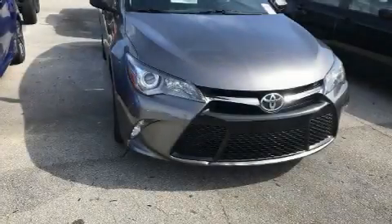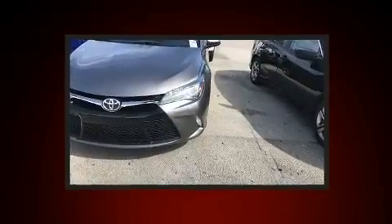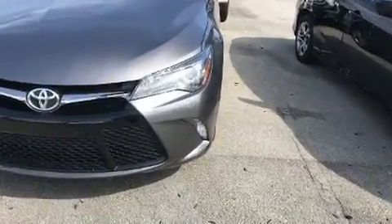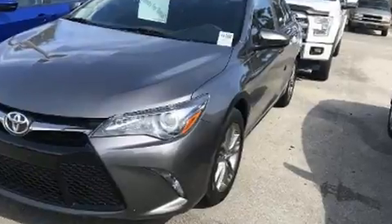Step into the 2017 Toyota Camry. This four-door, five-passenger sedan still has less than 45,000 miles. It features a front-wheel drive platform, an automatic transmission, and a 2.5-liter four-cylinder engine.